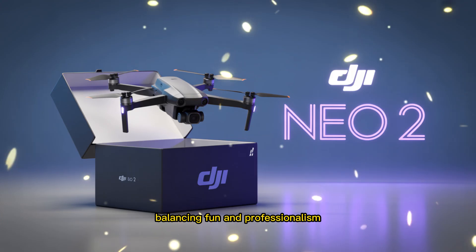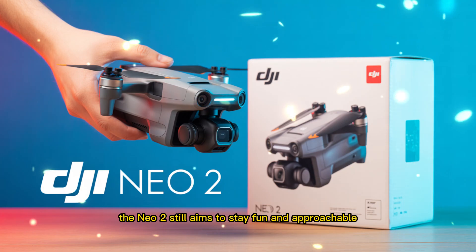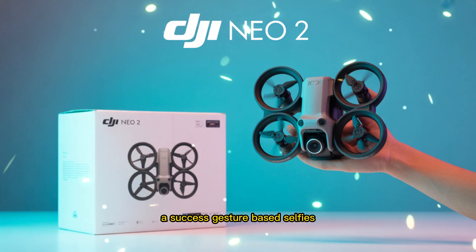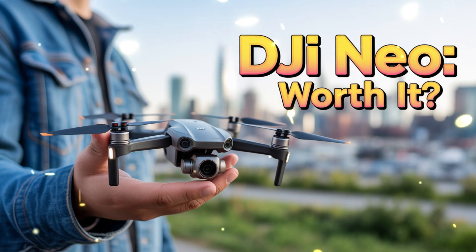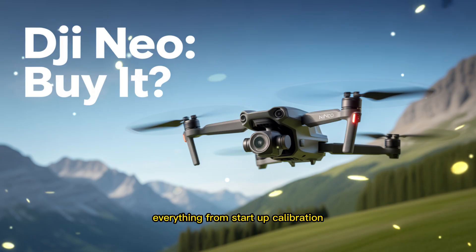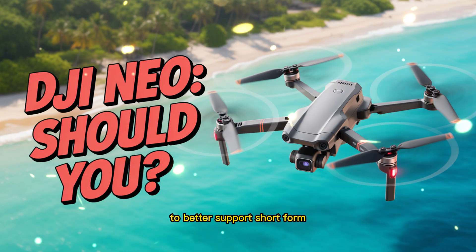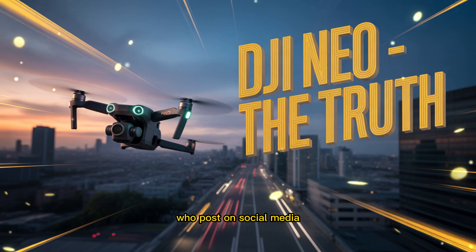While DJI is definitely adding more intelligence and performance, the Neo 2 still aims to stay fun and approachable. Expect it to retain all the smart flight modes that made the first version a success — gesture-based selfies, voice control, and easy one-button cinematic movements like orbit, dronie, and rocket. But the difference this time lies in refinement. Everything from startup calibration to app connectivity will feel smoother, faster, and more polished. The DJI Fly app could also receive a minor update to better support short-form vertical video content, something DJI has been pushing for creators who post on social media.